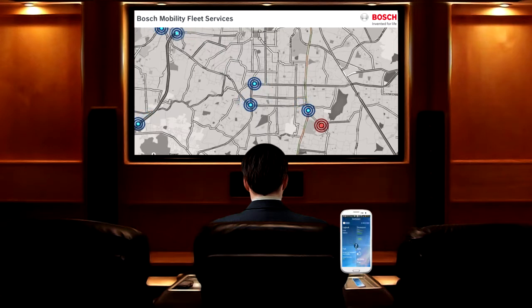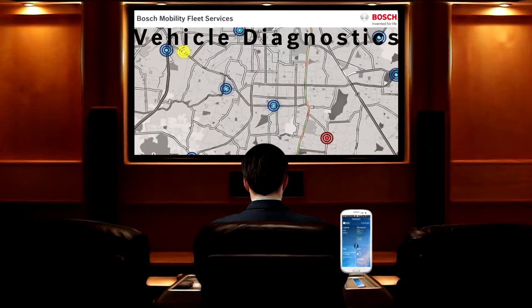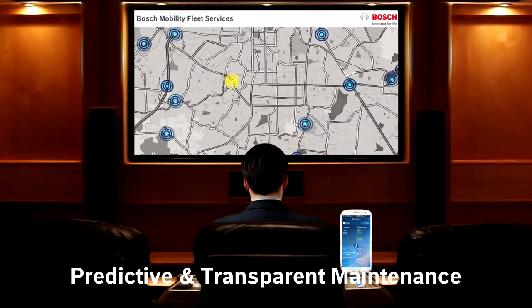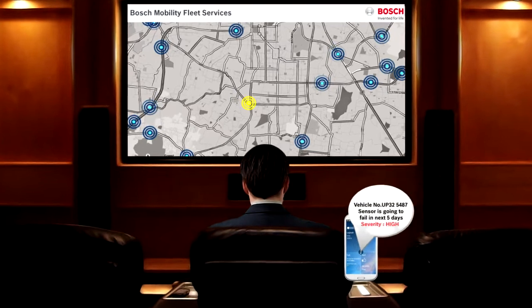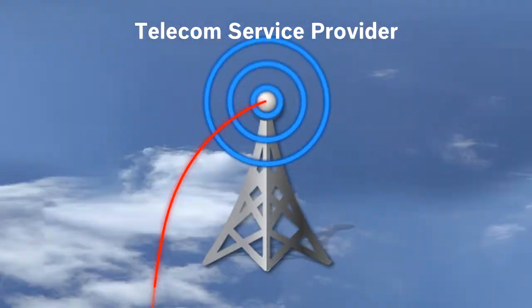But what makes the Bosch solution unique is our vehicle and diagnostic expertise. No one can interpret vehicle data better than us. Let's look at this car — it is about to have a sensor failure. The device detects this and alerts the fleet operator and driver on a likely failure. The message from the device is transmitted through the cloud using network towers and data centers.